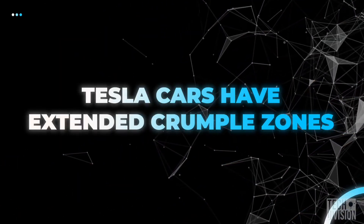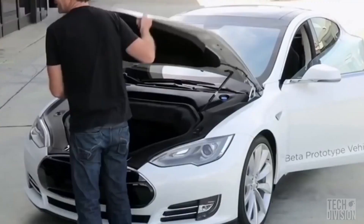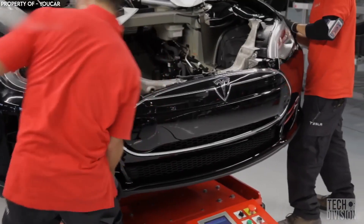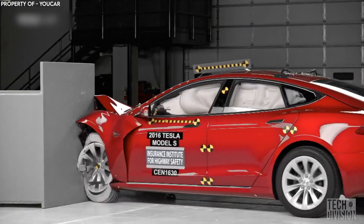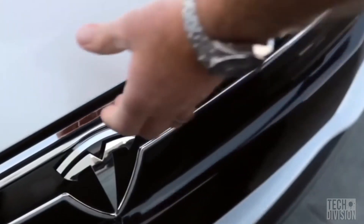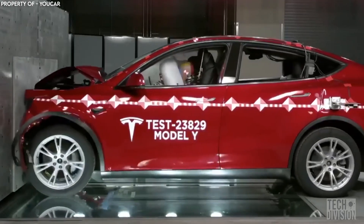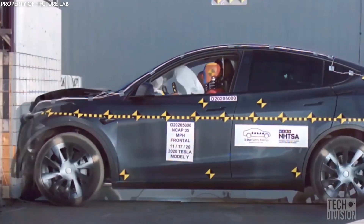Tesla cars have extended crumple zones. Conventional vehicles have an engine block in the front of the car, but a Tesla electric vehicle does not. Because they're all electric vehicles, the front compartment has no combustion engine. Whatever steel and aluminum is present in the front of the car will crumple and absorb the shock of the crash, helping to protect the vehicle's occupants. Tesla vehicles have a front trunk, which the company calls a frunk, between the driver and the object they're liable to hit. The front, which is either a plastic or metal box, will crumple and absorb the force of the impact.